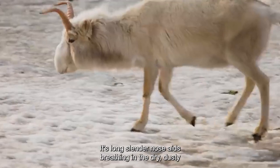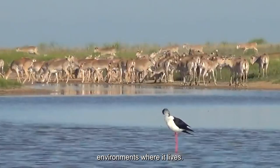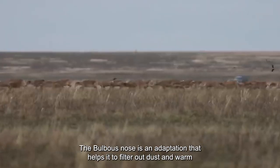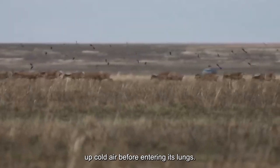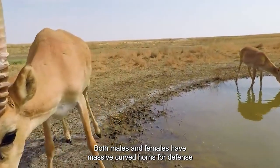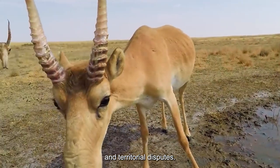Its long, slender nose aids breathing in the dry, dusty environments where it lives. The bulbous nose is an adaptation that helps it filter out dust and warm up cold air before entering its lungs. Both males and females have massive curved horns for defense and territorial disputes.